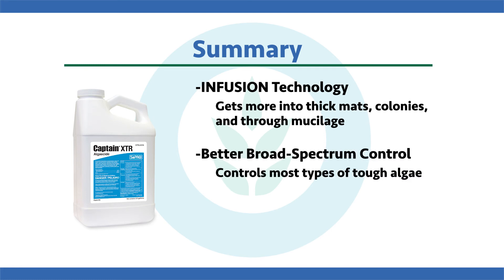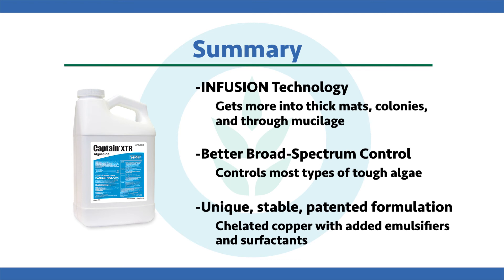It gets better broad-spectrum control and can control most types of algae, especially those tough nuisance ones. It's a unique, stable formulation that we have patented, with chelated copper plus added emulsifiers and surfactants. So if you're dealing with a tough, thick, nasty algae site and you don't know where to begin, Captain XTR should be your go-to product.